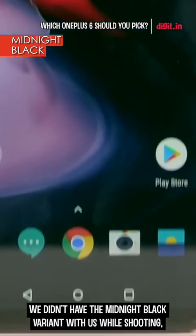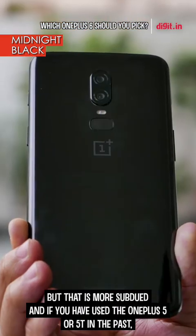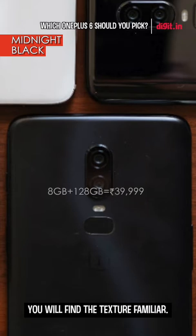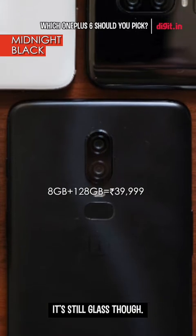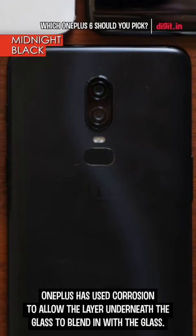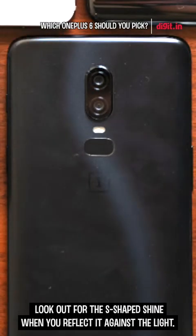We didn't have the midnight black variant with us while shooting, but it is more subdued, and if you have used the OnePlus 5 or the 5T in the past, you will find the texture familiar. It's still glass though. OnePlus has used corrosion to allow the layer underneath the glass to blend in with the glass. Look out for the S-shaped shine when you reflect it against the light.